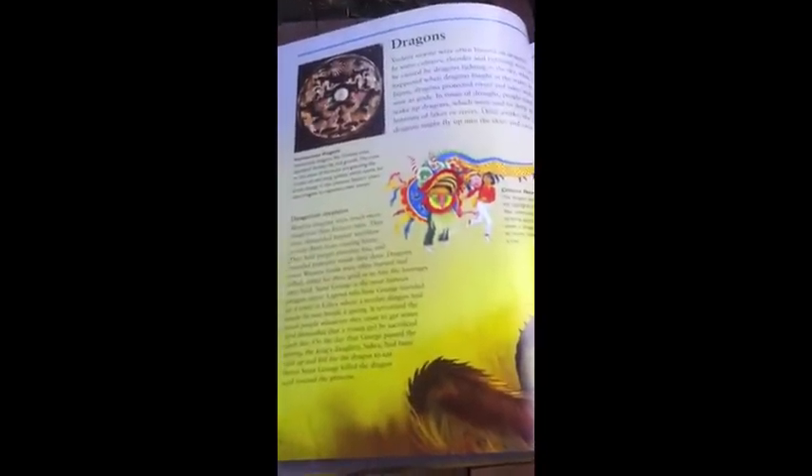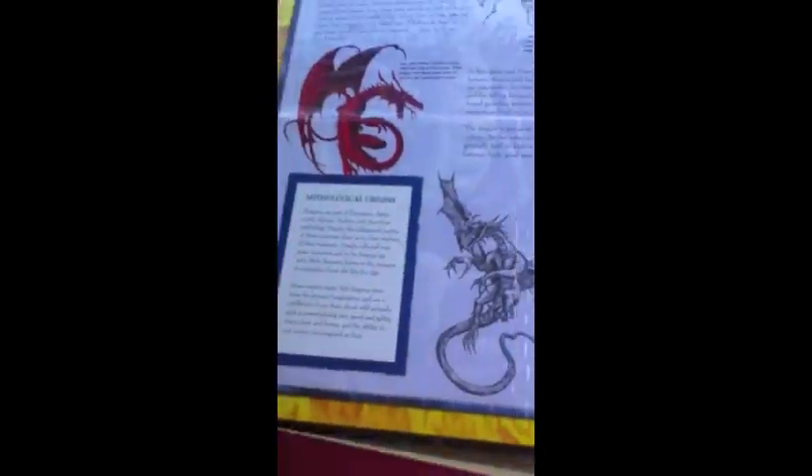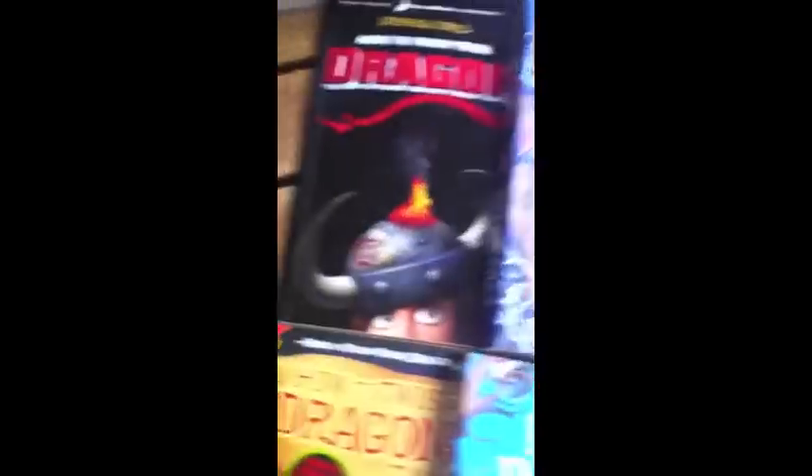Over here is my book collection of dragons. I have dragon fact books, I have Dragonology, I have a dragon puzzle with facts on dragons, I have the Eragon series, and I have two of the three of the Dragon Keeper series. Then I have most, but not all, of the How to Train Your Dragon book series.